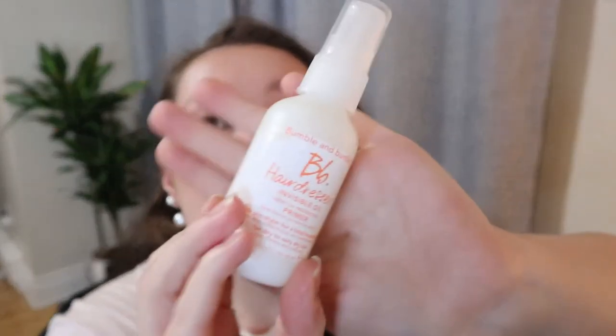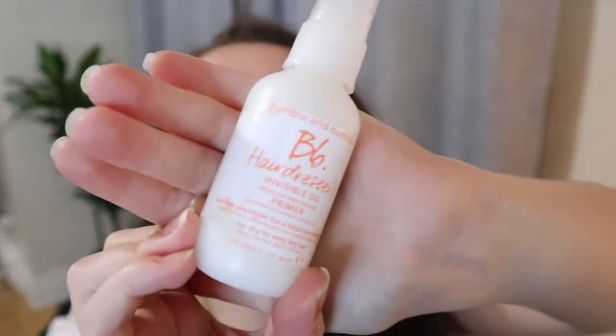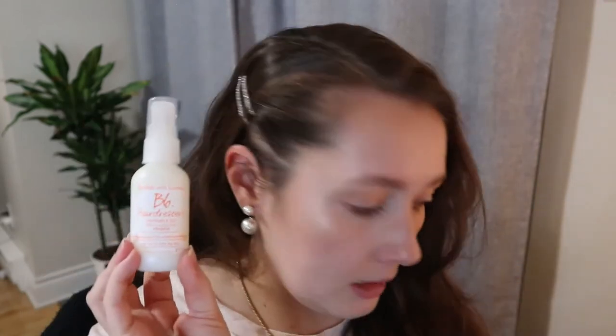This one here is another hair product — it's the Bumble and Bumble Hairdresser's Invisible Oil Heat UV Protective Primer. I've had samples of this before and I love the smell of this, which redeems the other one. It says sublime pre-styler for a total transformation for dry to very dry hair, which is me.